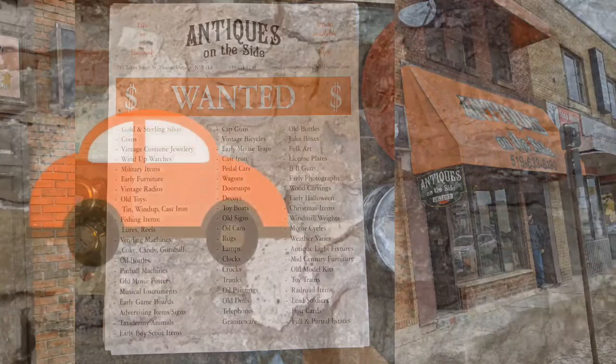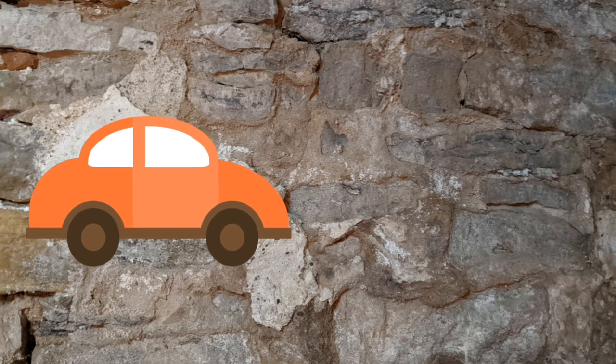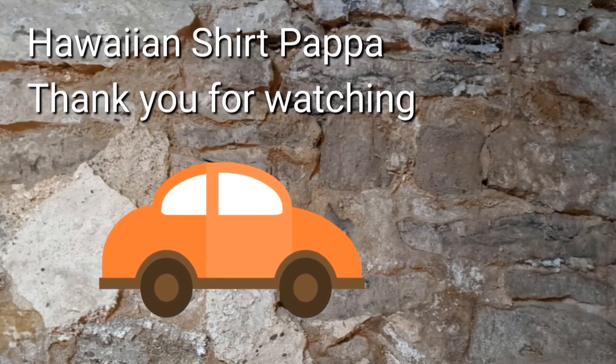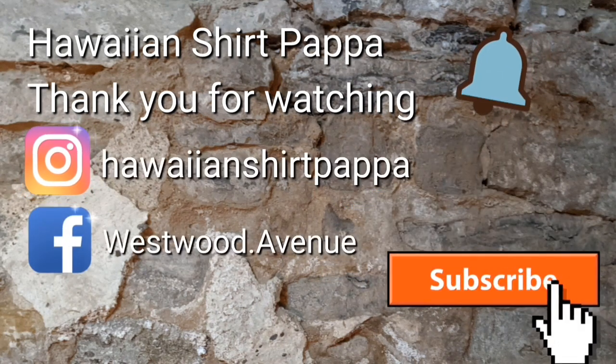Hopefully you enjoyed this variation on a tour of an antique shop in St. Thomas. Consider subscribing and giving us a like, and possibly even putting a little mark on the bell so you get notified of the next upload. Thanks for watching. Bye.